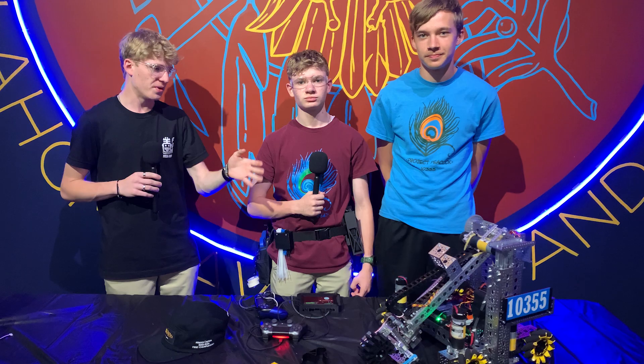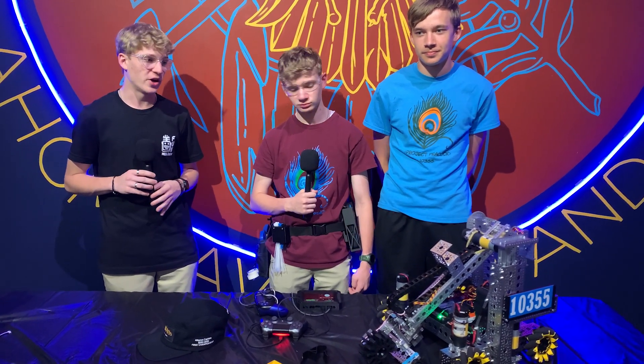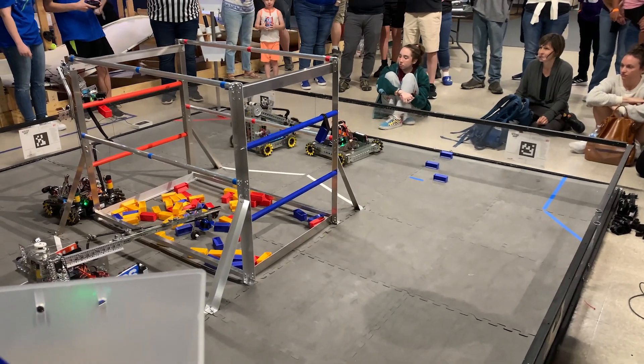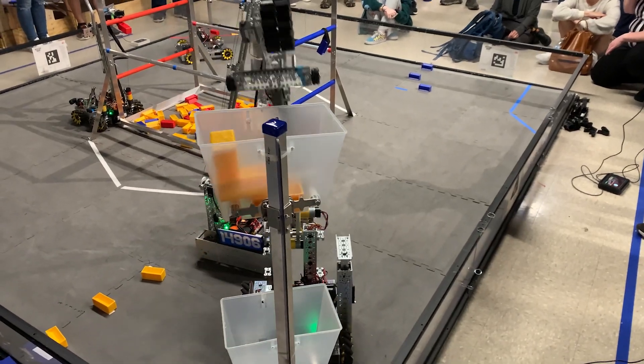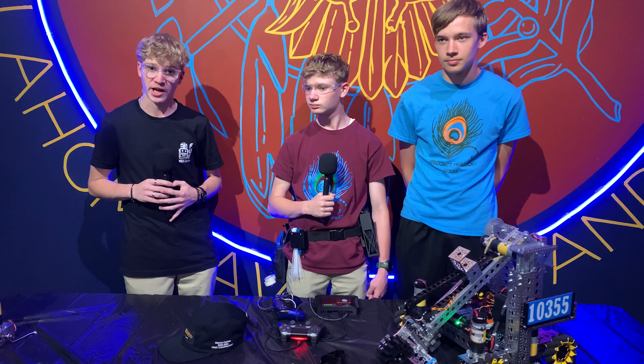Hello, I'm Anthony here with Team 10355 Project Peacock. At the time of recording, they currently have the world record. This is the Builder Robot in 3 Days robot, which they were selected to do. So they're going to talk about some of the similarities and differences, what they decided to change, and how they've been working here on Behind the Bot.